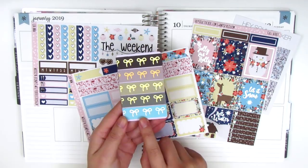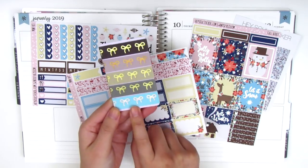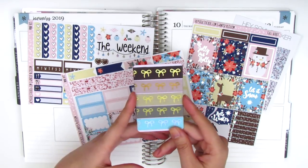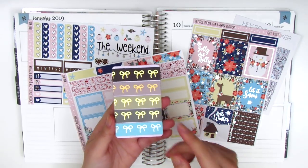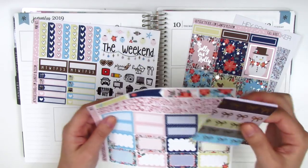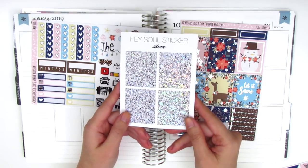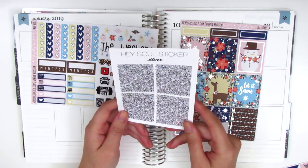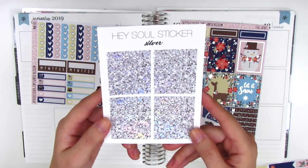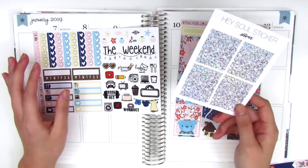So I'm also going to be pulling in this light blue — I think it's either silver foiled or hollow foiled — washi from Oso Washi. She just sells little samplers and you can pick out the colors you want, which is perfect because I don't need full rolls of all these colors. I'm also pulling in the silver foiled glitter headers from Hazel Sticker, since those go perfectly with the kit. That's my plan for today — if you're interested in watching me build this spread, stay tuned.